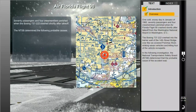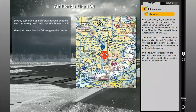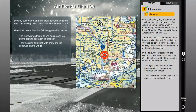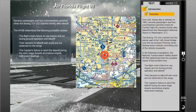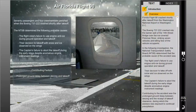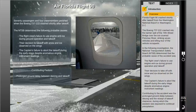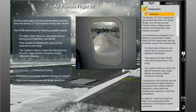In the following investigation, the National Transportation Safety Board determined that the probable cause of the accident was the flight crew's failure to use engine anti-ice during ground operation and takeoff, their decision to take off with snow and ice observed on the wings, and the captain's failure to abort the takeoff during the early stage despite anomalous engine instrument readings. Contributing to the accident was the prolonged ground delay between de-icing and receipt of takeoff clearance, during which the airplane was exposed to continual precipitation. It was also found that the flight crew possessed limited experience in jet transport winter operations.